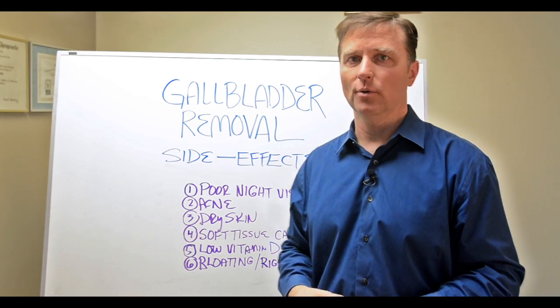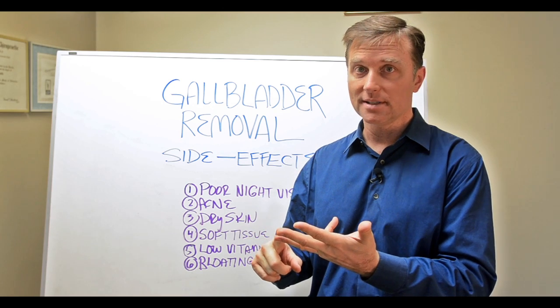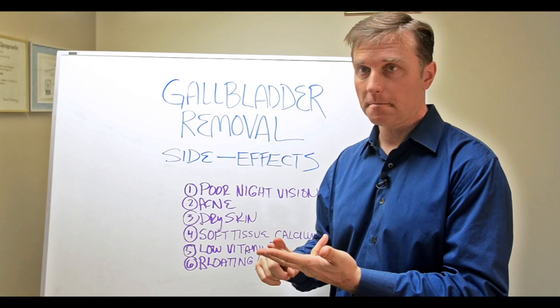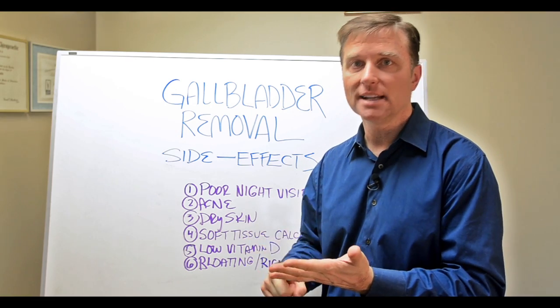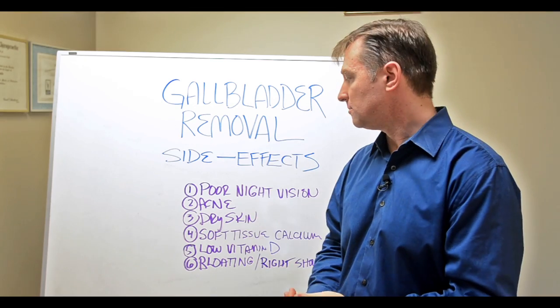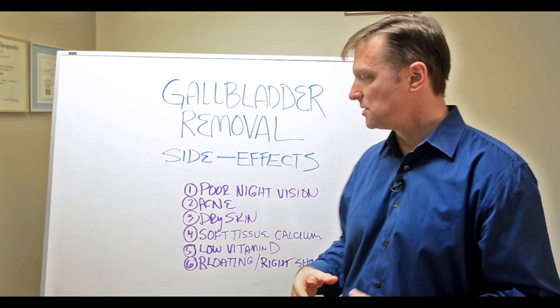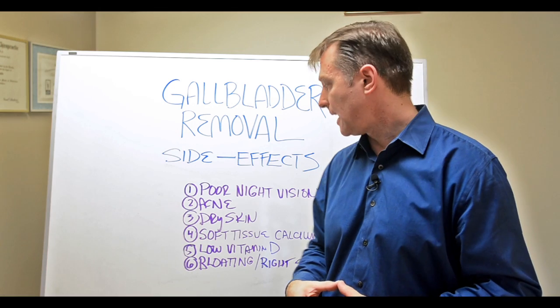Soft tissue calcium can show up as cataracts, calcium building up in arteries, stroke or heart attacks, high blood pressure, tartar in the teeth, kidney stones, arthritis, bursitis, tendonitis, heel spurs, bunions, and soft tissue calcium in the breast — all because you don't have vitamin D or K2 to transport that calcium.